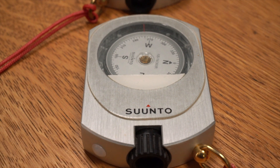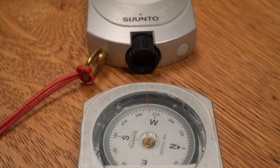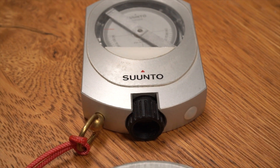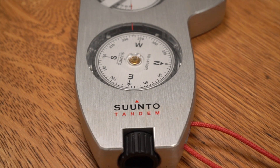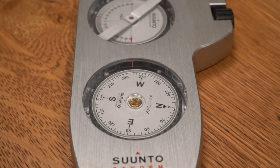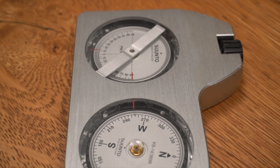Suntoo, a Finnish company, started making the KB-14 compass and PM-5 inclinometer in the late 1970s, and by the early 80s they became the default cave survey instruments, mostly replacing the Brunton pocket transit. Sighting compasses were quickly adopted by cave surveyors because they were less expensive than the pocket transit and much easier to train new surveyors to use. The Suntoo inclinometer in particular is much easier to read than the pocket transit.